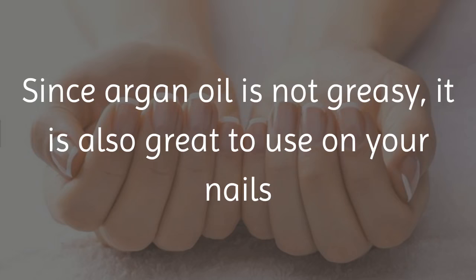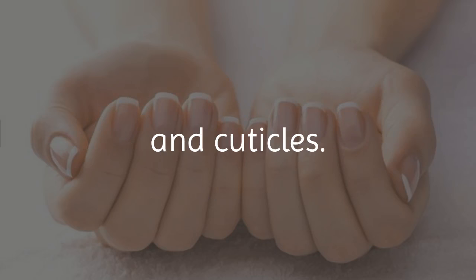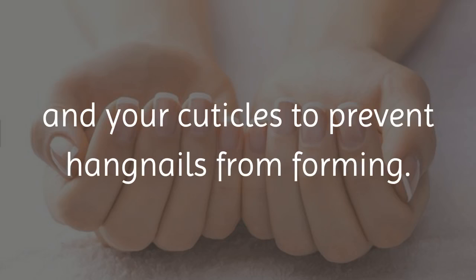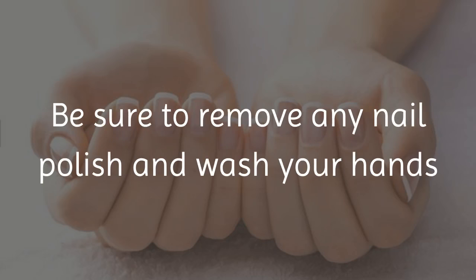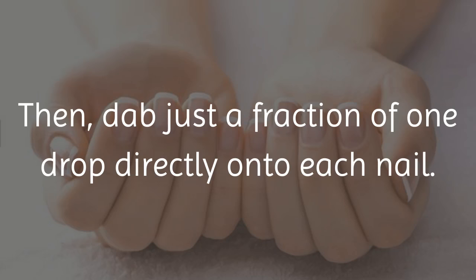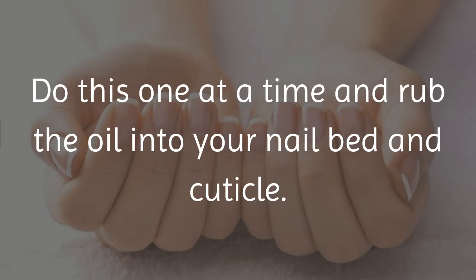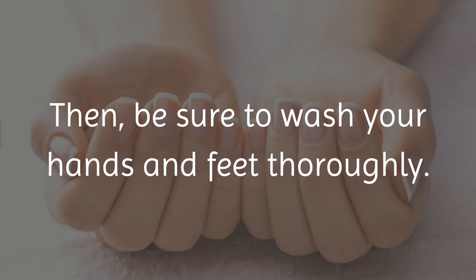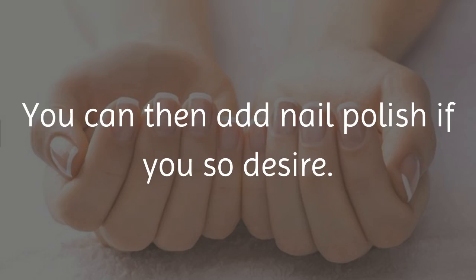10. Nails. Since argan oil is not greasy, it is also great to use on your nails and cuticles. The oil conditions the nails and your cuticles to prevent hangnails from forming. Be sure to remove any nail polish and wash your hands and feet prior to applying. Then dab just a fraction of one drop directly onto each nail, doing this one at a time and rubbing the oil into your nail bed and cuticle. Keep the oil on until you have completed all the nails, then wash your hands and feet thoroughly. You can then add nail polish if you so desire.